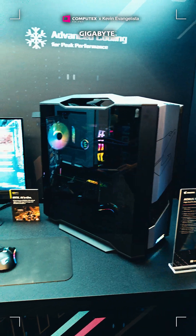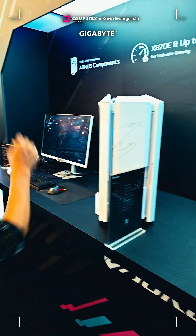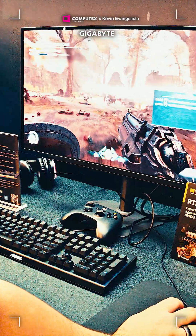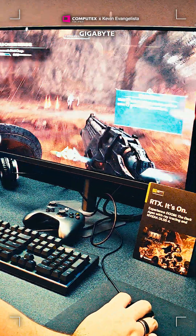For gaming, I tested out the EUROS M27UP and the Gigabyte MO27U2, a stunning 4K 240Hz QD OLED display with AI-based OLED care features and a solid 3-year warranty. Super cool.